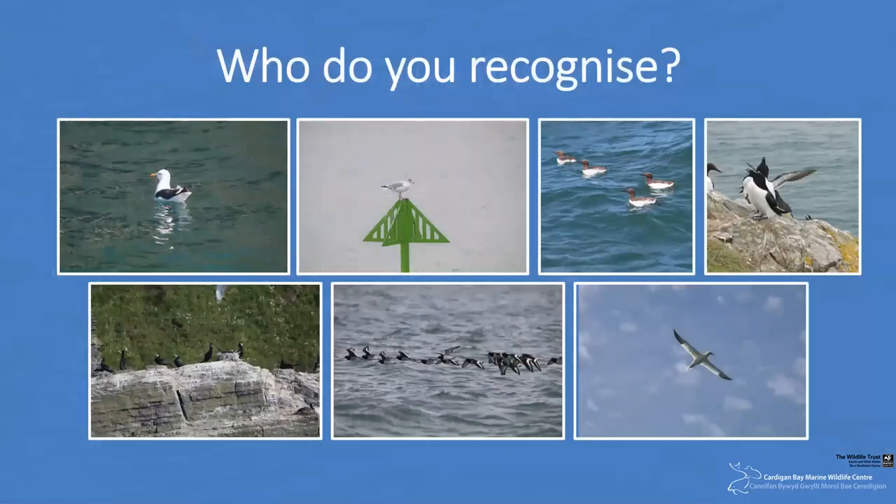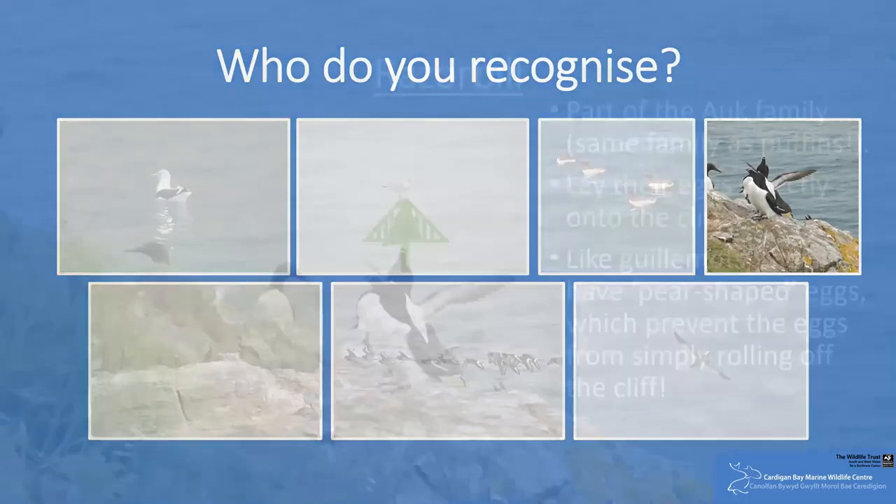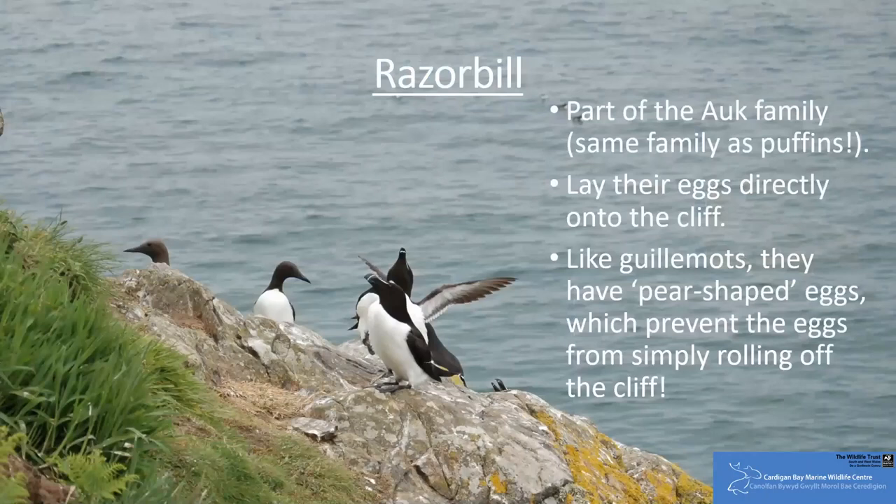Similarly, other visitors during the breeding season are the razorbills, another auk species who also breed by laying their eggs onto the cliff face. Like the guillemots, they produce pear-shaped eggs, and this longer side increases the friction between the egg and the cliff face, preventing their unborn offspring from simply rolling off the cliff when disturbed.